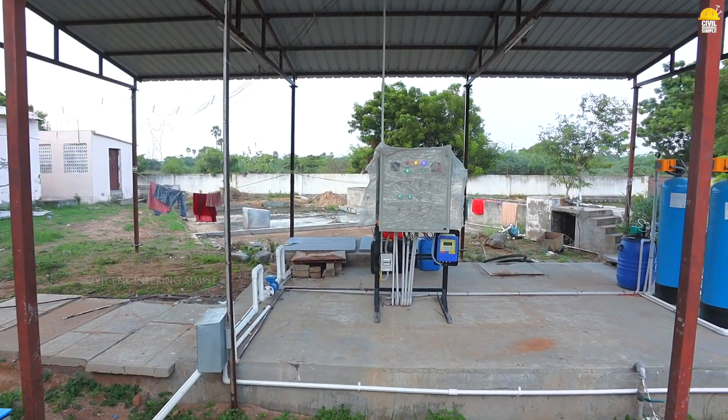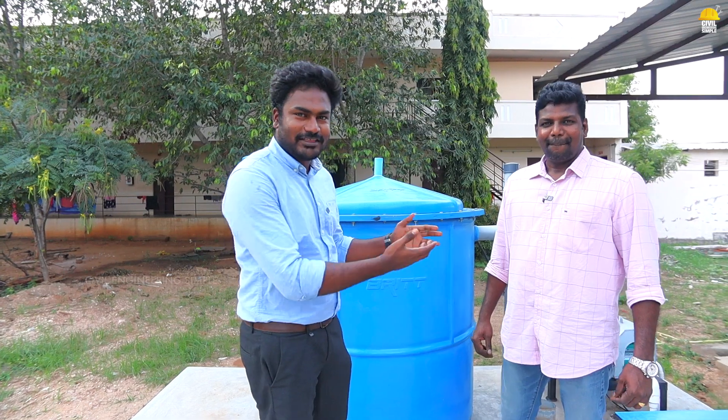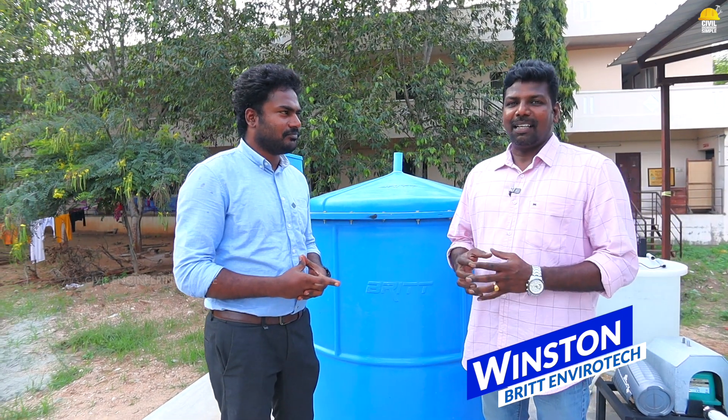How does this system work? If you have an apartment or a commercial place, we are a managing partner of Brit Envirotech. My name is Winston. I am a managing partner of Brit Envirotech. We are running the manufacturing industry.